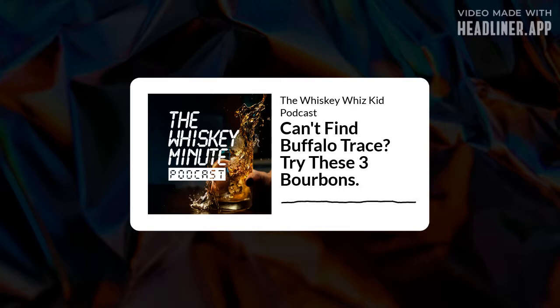So there you have it. Just in case you can't find Buffalo Trace on your bourbon chase, try these. Cheers!